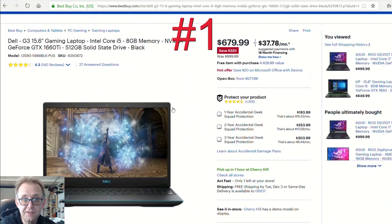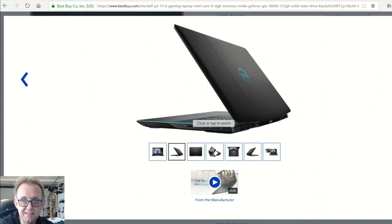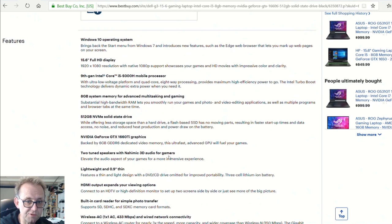Over at Best Buy, the Dell G3 15.6-inch has 8 gigabytes of memory — that's going to be single channel, so budget for that — but you get a GTX 1660 Ti and a 512 gigabyte SSD. It's $680 and saving $320; I think for a 1660 Ti that's great. There's even an open box one for $578. It's not the best looking laptop but it blends into a business environment. It has the 9th gen i5-9300H CPU and it's probably only a 60Hz display at this price point, but it's 1080p and the killer is the graphics card and storage.